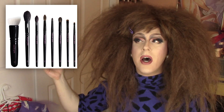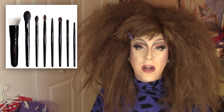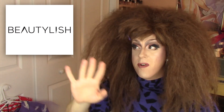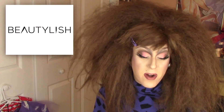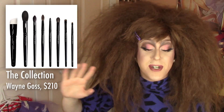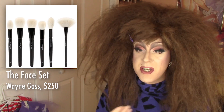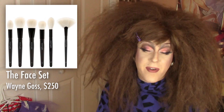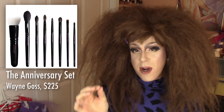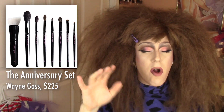So then we've got these — some brush sets from Wayne Goss. These are sold on Beautylish.com, which is a makeup retailer that does a lot of high-end brands. They sell Natasha Denona. Apparently their shipping, packaging, and selection are really good — I've never ordered from them so I can't vouch for that. There are three different sets: the Collection at $210, the Face Set at $250 — which is most appealing to me, I'm a sucker for face brushes — and the Anniversary Set for $225. These brushes look amazing, they're all Japanese-made, all natural bristles, and they claim to be cruelty-free.